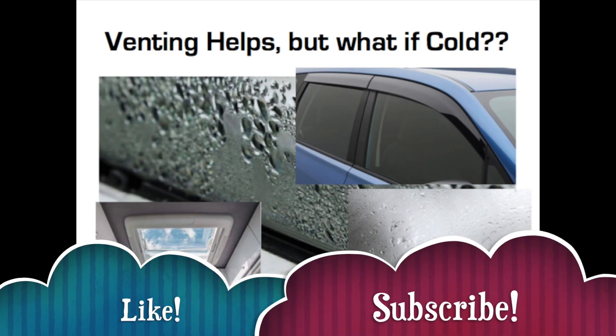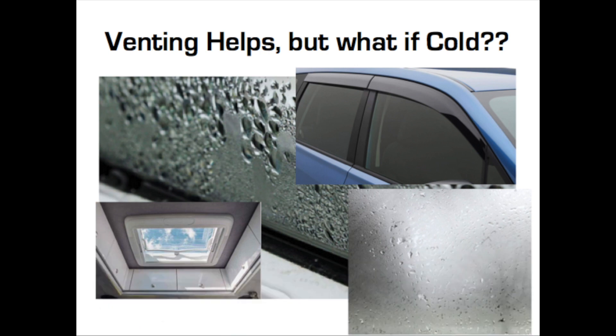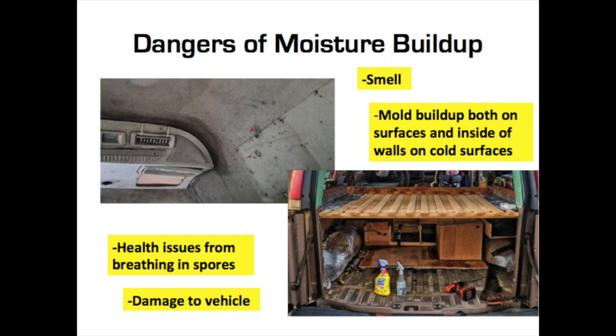What happens is, as you're living inside of an RV or camper or sleeping in a car, you're going to get moisture buildup inside from your breath and just being inside of the car. Normally you can get rid of that through venting or cracking the windows. With moisture buildup, lots of bad things can happen like smell issues, mold buildup in the walls, health issues from breathing the spores, and of course damage to any materials in the vehicle.